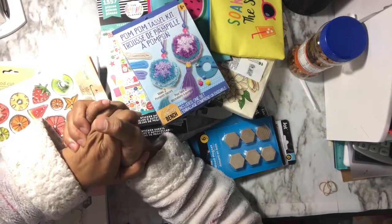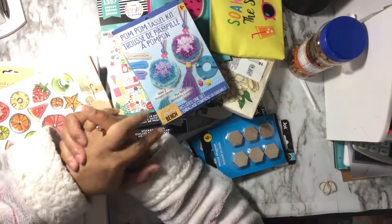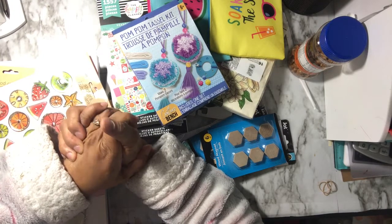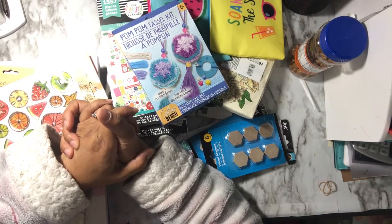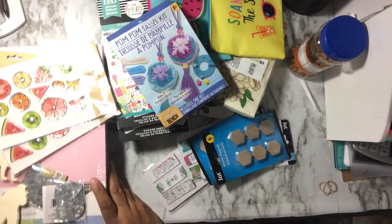Hello YouTube, this is Doc and Dare to Be Creative. Welcome to my channel and welcome back. I am here with a haul. I was out of town and I got several hauls. My daughter was just treating me like a queen and spoiling me. I'm not going to show you my clothes haul but I will show you some other crafty stuff that I got from her.